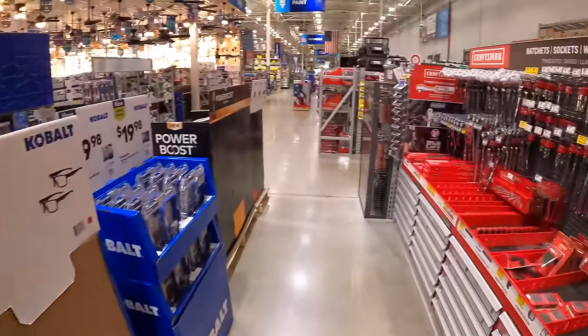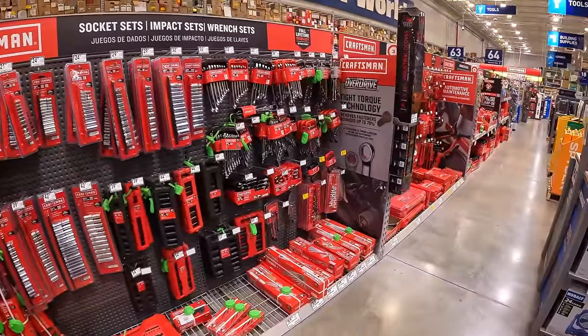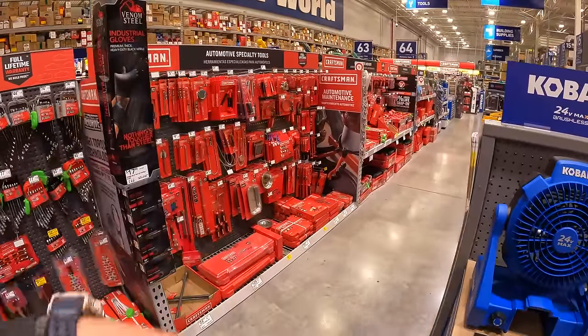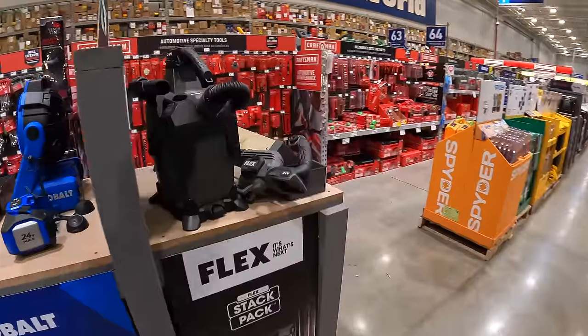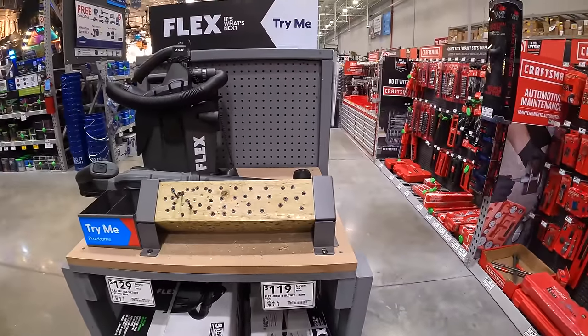Taking a look over at Lowe's sockets and wrenches — they actually have a good assortment of socket sets and wrenches here compared to Home Depot. So if you need those tools, they are here. Nothing special for Flex right here.